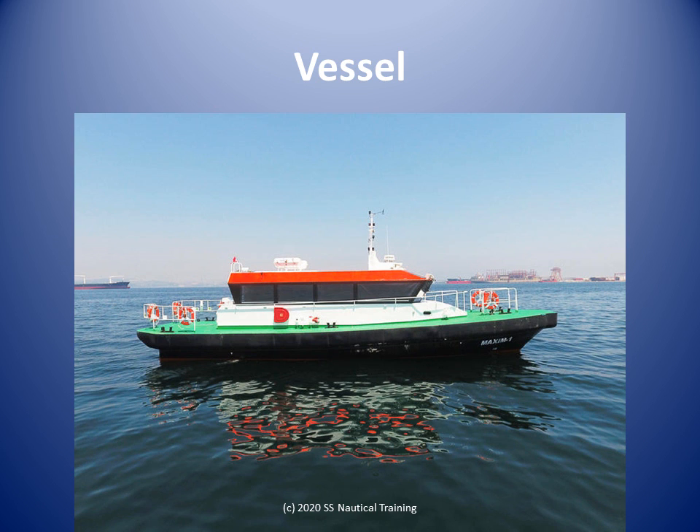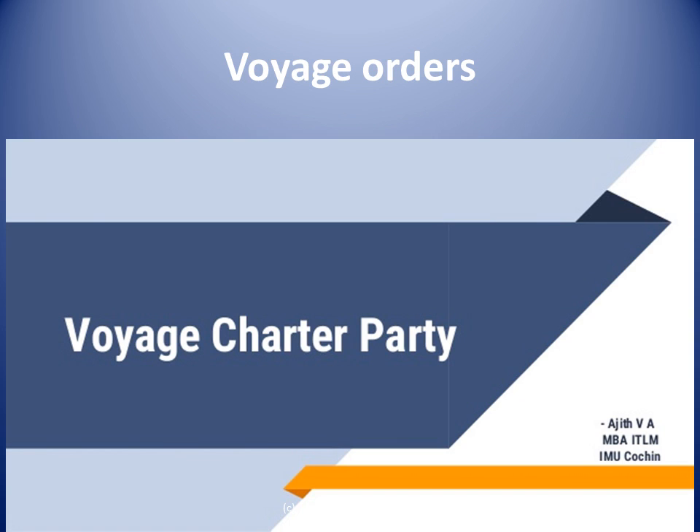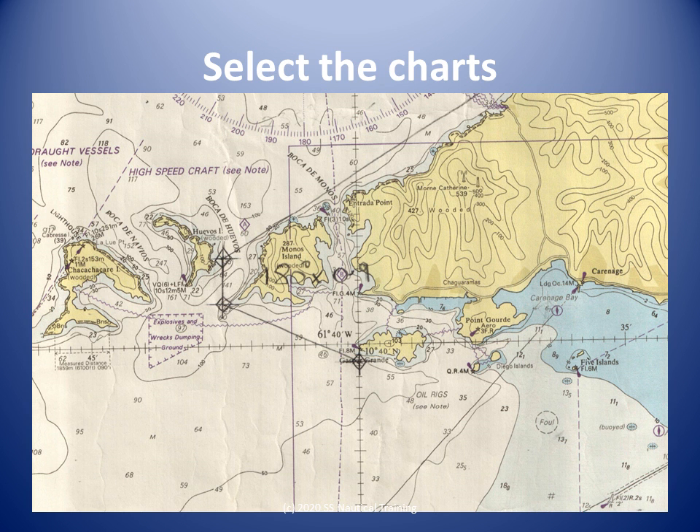Your vessel has 1.5m draft and 900hp propulsion. Your voyage orders are to transport passengers from Maracas Bay to Point Cumana. Consult the chart catalog to see what charts cover the area. The appraisal informs us that the smallest scale charts available for the voyage are charts 500, 483, and 474. The passage plan should have prompts where smaller scale charts with more details are available.